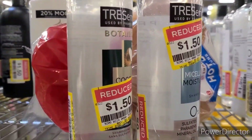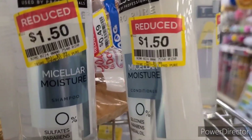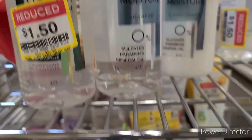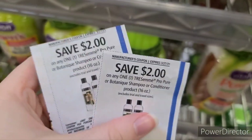I wasn't going to video in Fred Meyer, but I found Tresemme on clearance for $1.50 — the Botanique and also the Pro Pure. We have $2 paper coupons with a limit of two, which would give you 50 cents of overage. There was also the normal Tresemme on deep clearance, but we don't have any coupons for that right now.